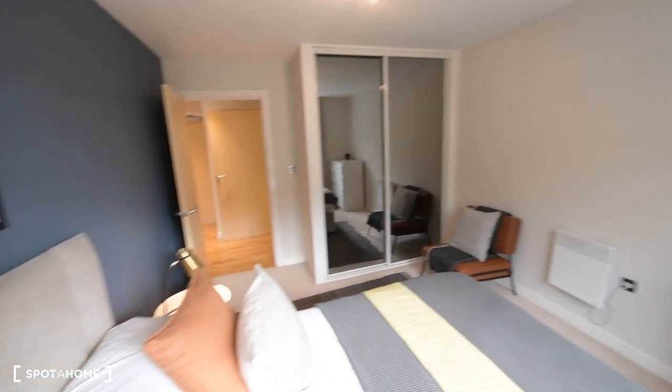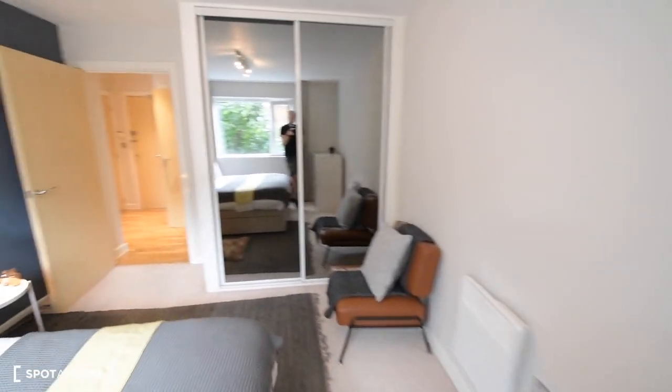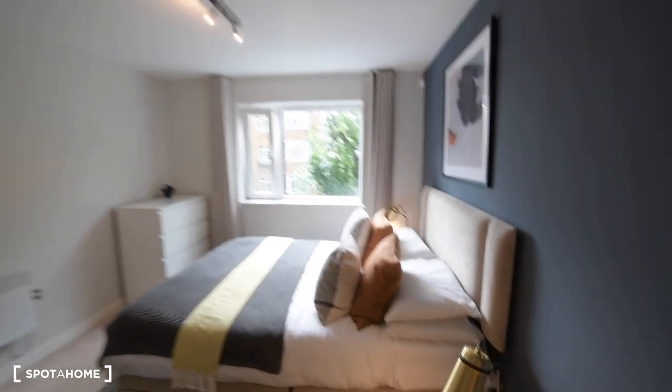We also have a chest of drawers, and there are windows facing the street, the same as in the living room. You can see the rest of the bedroom from here.